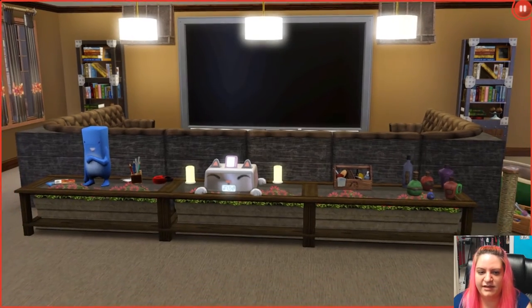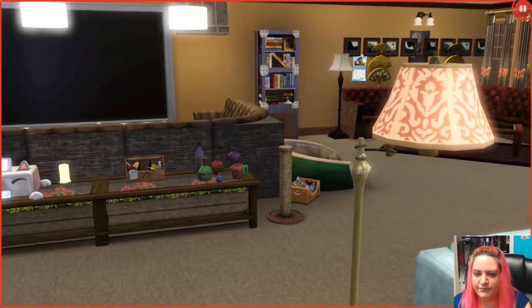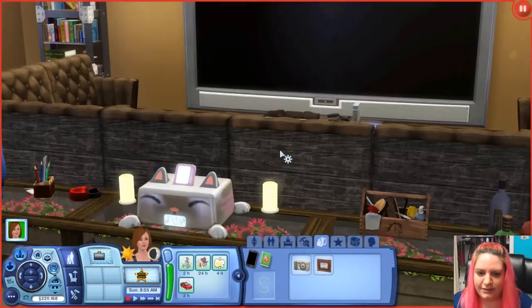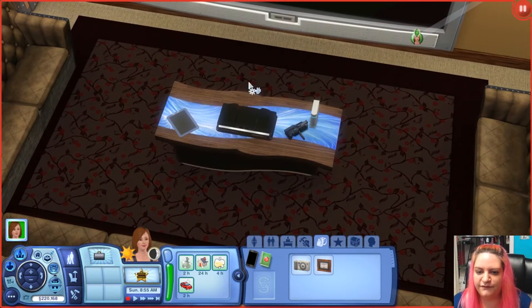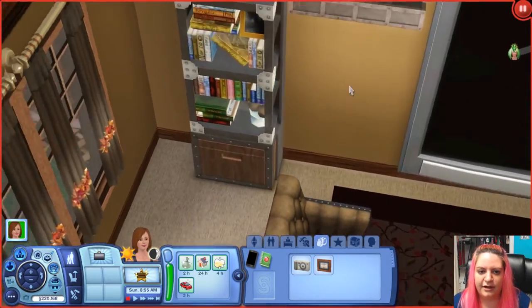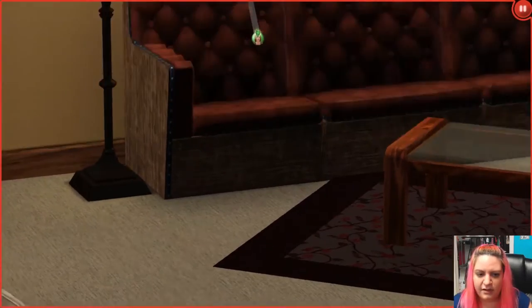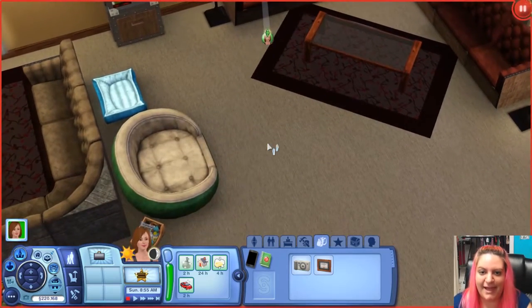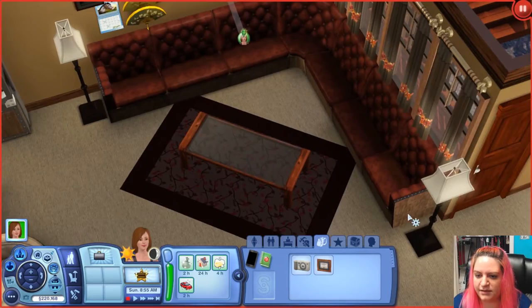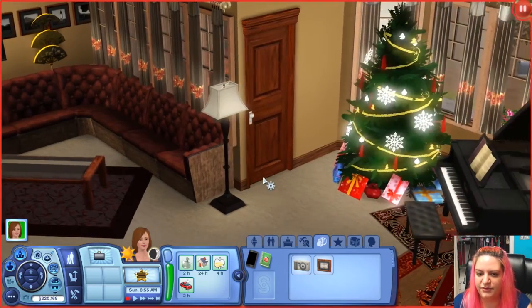A big freaking TV and sectional seating — where did that even come from? I must have it; it must be in the game. There's a little coffee table with a video game console, a couple of video game controllers, a tablet, and a video recorder. There's also a bookshelf area and then a pet area with some paintings on the wall and a little table.